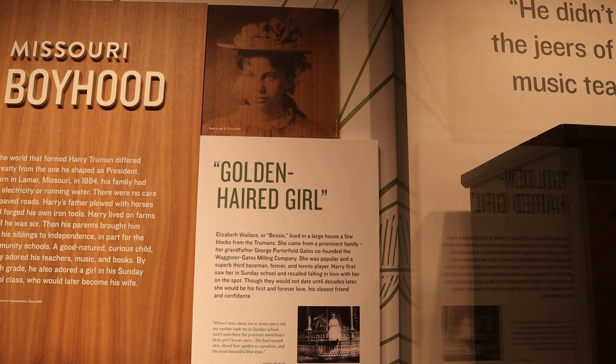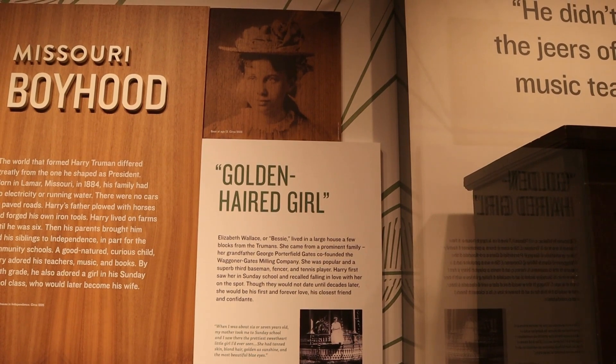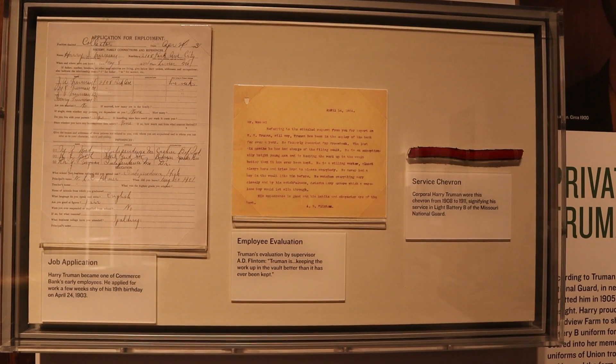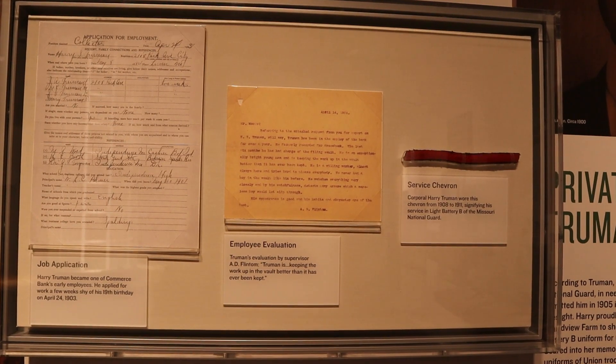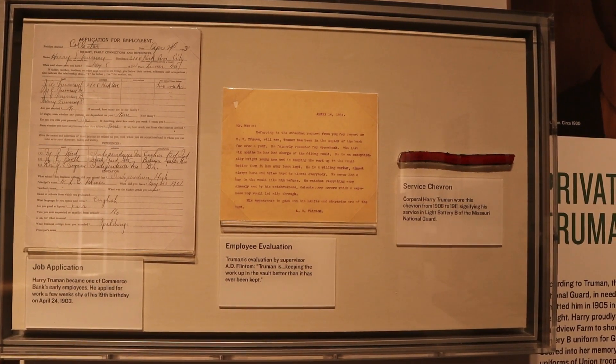Truman knew Bess from a very early age. Here are a couple items of interest: one is Harry Truman's job application for Commerce Bank, and the other is his employee evaluation when he worked at the bank. It said that Truman is keeping the work up in the vault better than it has ever been kept.